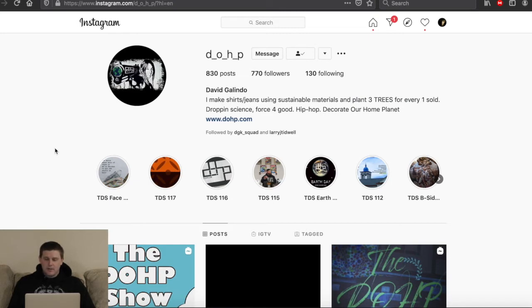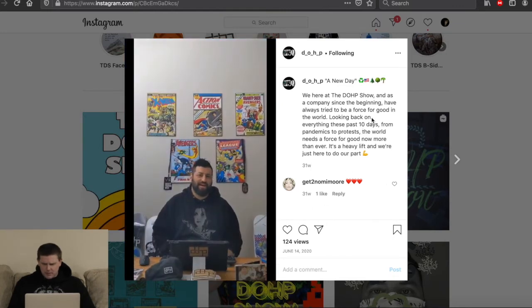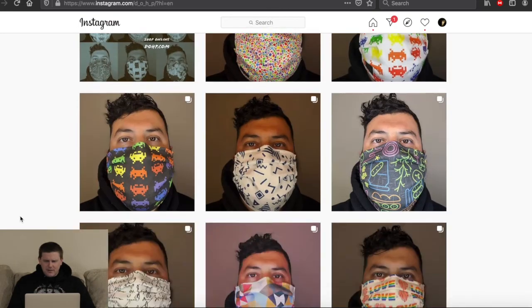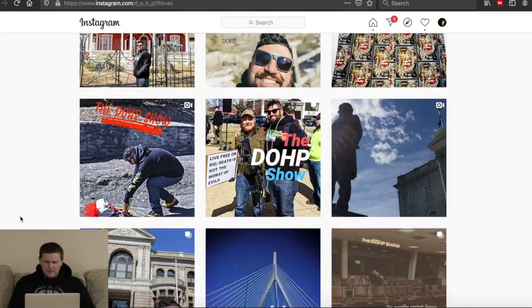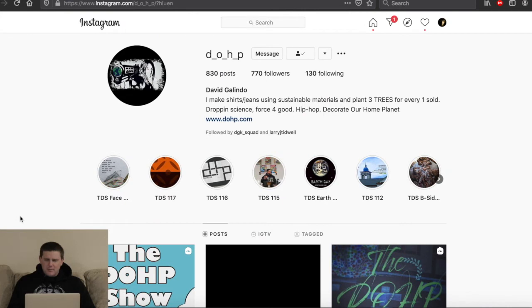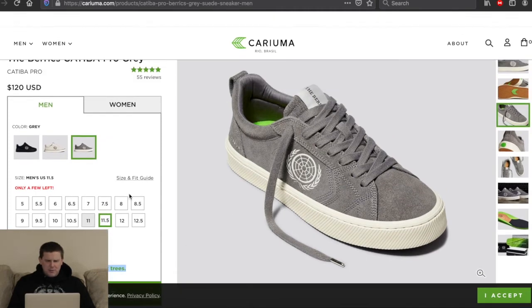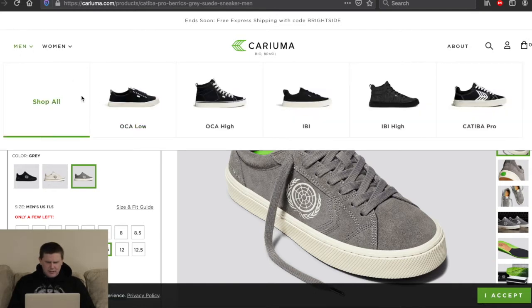I hope he's still doing well — it looks like he hasn't posted for about 31 weeks. It's been a couple of years. But the message is cool, very environmentally conscious, and I think that's what Kariuma is about. Maybe that's why it's so expensive, but let's go ahead and take a look at some of the other stuff to clarify — let's shop all.